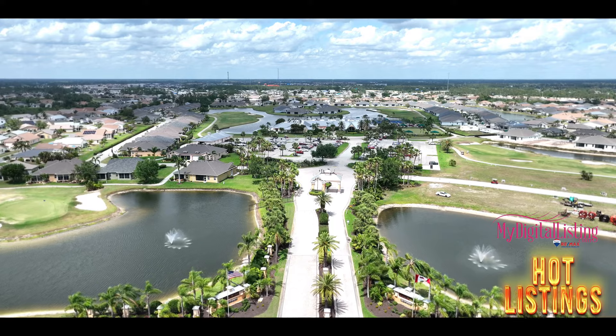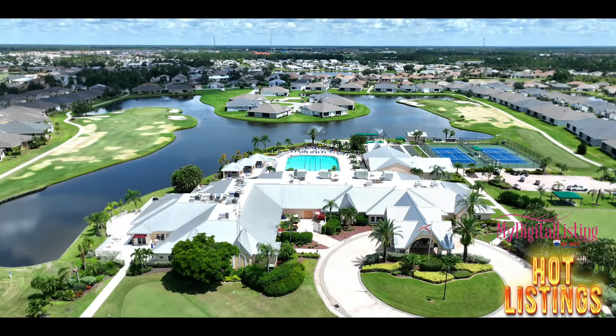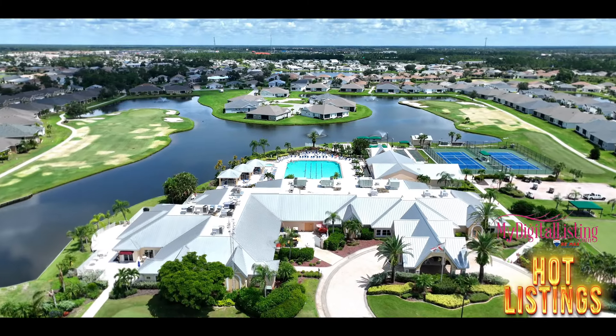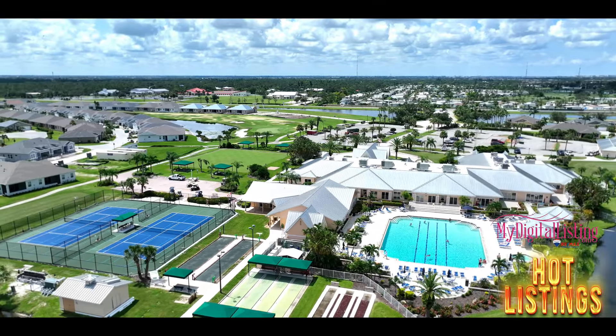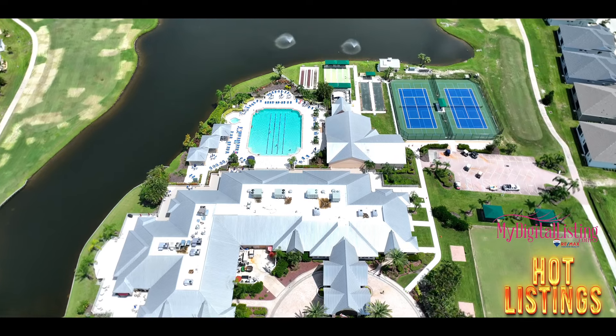Kingsgate is known for its wide array of amenities such as golf, pickleball, and bocce ball. It has a low homeowners association, and those fees cover lawn maintenance, irrigation, and use of the clubhouse and activity areas.